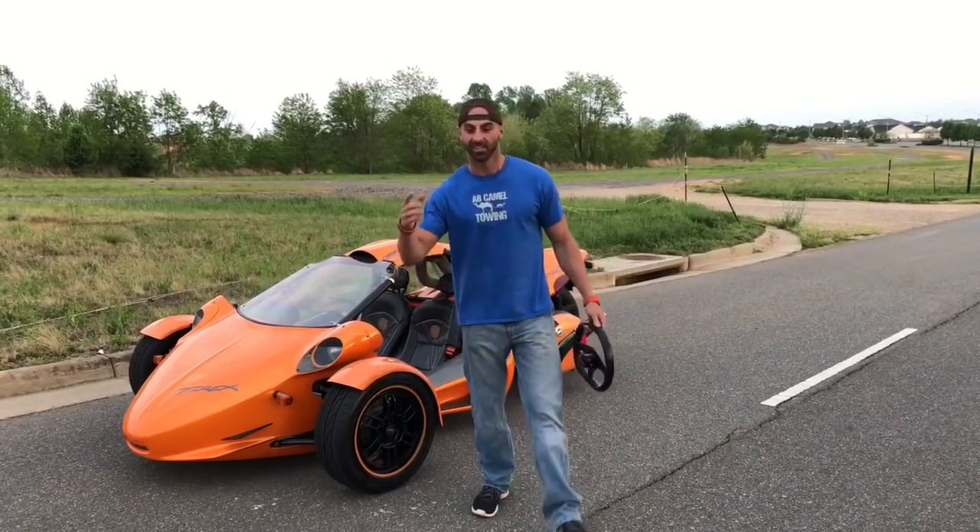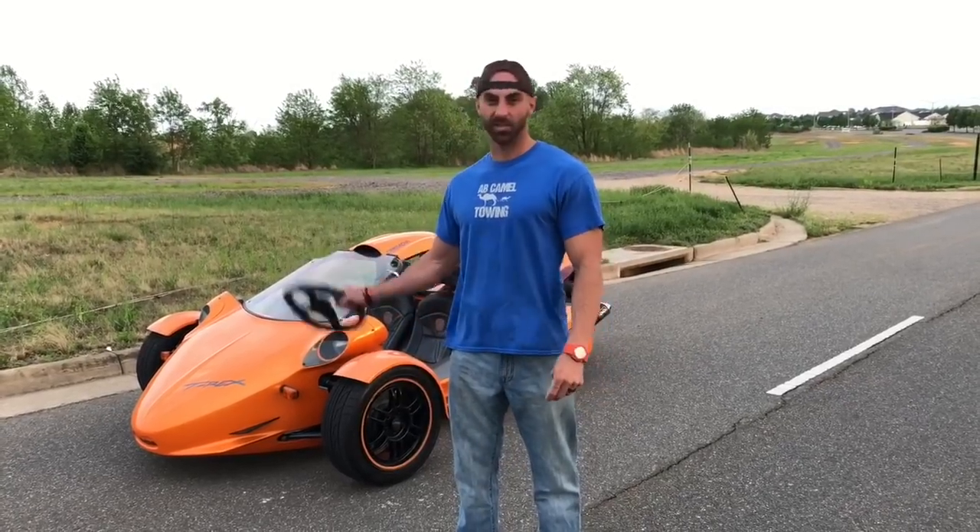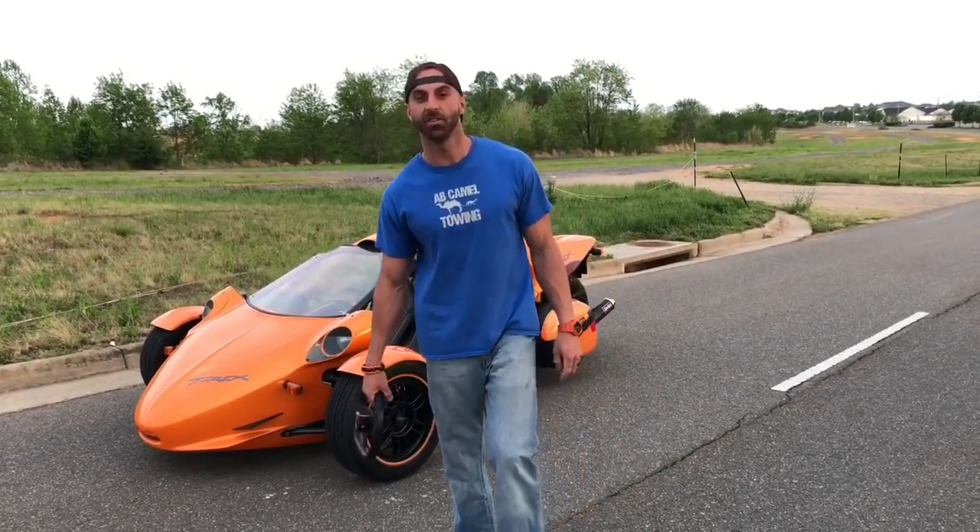Guys, what's up? It's Mark. Check this out. I got a special final salute kind of thing. This is one of my personal machines. It's a 2006 Campana T-Rex. Awesome awesome awesome machine.